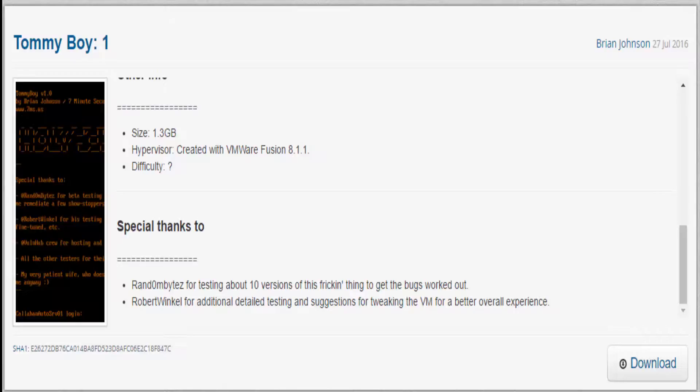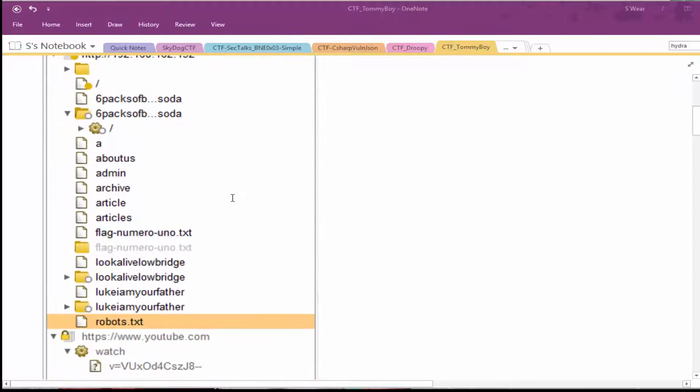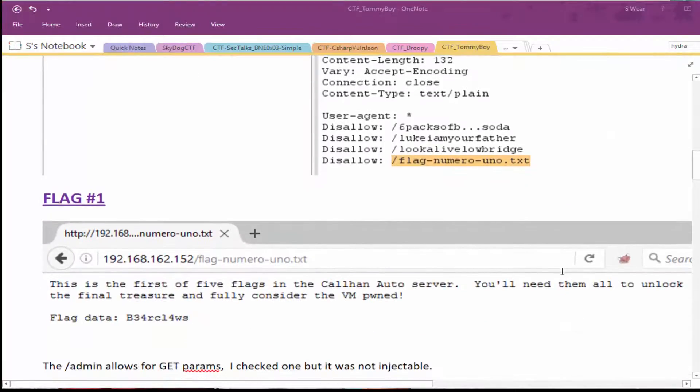This is the video walkthrough of Tommy Boy version 1. After performing a net discover and getting the IP address, I quickly did a forced browsing using Burp Suite to discover various folders off of the root. I also found the robots.txt, had a look, and found my first flag. I went to that directory, can see the flag data, and Brian is letting me know I need to capture all of this data for each flag.